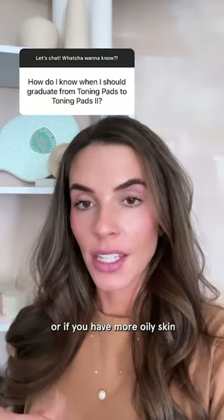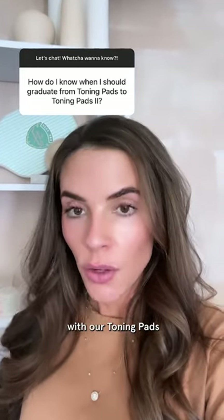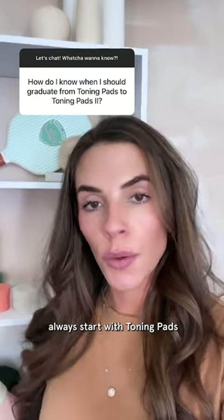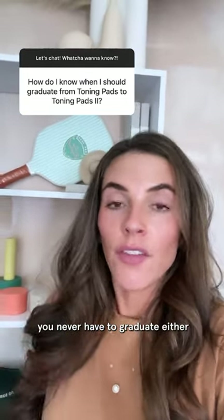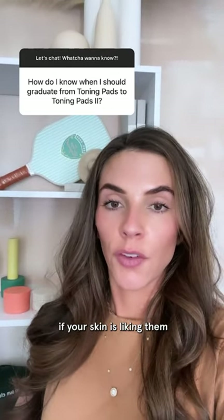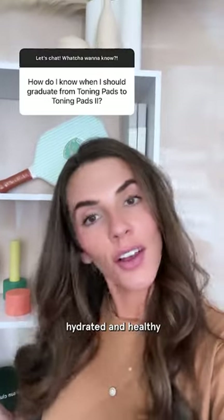Or if you have more oily skin. Either way, if you are new or just starting out with our toning pads, always start with toning pads one and see how your skin feels. You never have to graduate either — you can always use toning pads one if your skin is liking them and if your skin feels balanced, hydrated, and healthy.